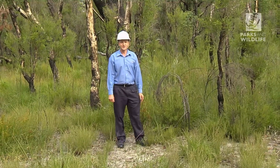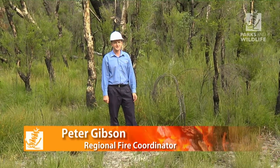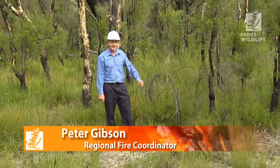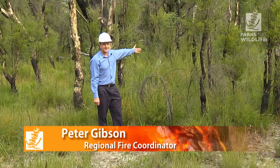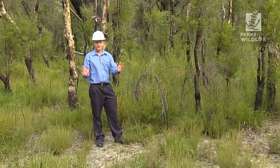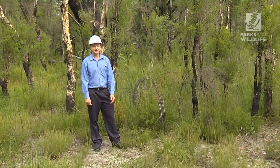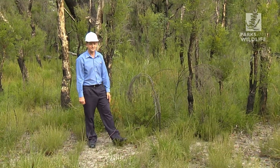This vegetation is looking quite lush and green behind me at the moment, but back on the 29th of December 2010 this was the scene of a very intense bushfire. It started on the banks of the Collie River in this high fuel load forest behind me and quickly escalated into a very intense crown fire. It burnt towards Collie town site and ran fortunately into a prescribed burn area. We'll go and have a look at the impact of that prescribed burn.